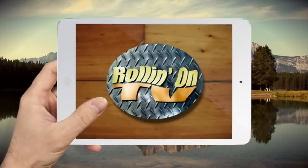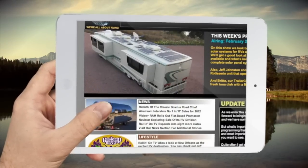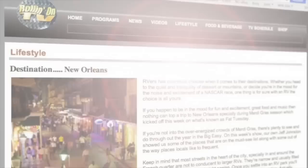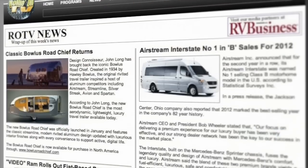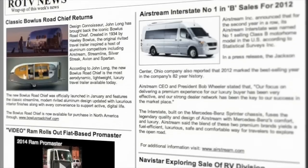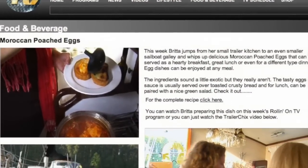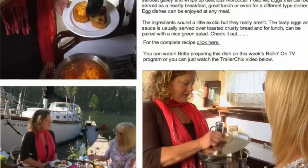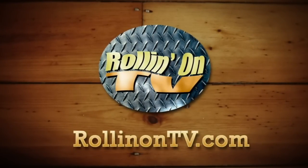Be sure to visit the new rollingontv.com, where you'll find weekly shows along with videos, stories, information, and the latest RV news. Our lifestyle pages are full of great stories about places to go and things to do, written by our viewers and RV writers from around the country. And if you're into great food and drinks, visit our food and beverage pages for an epicurean adventure.